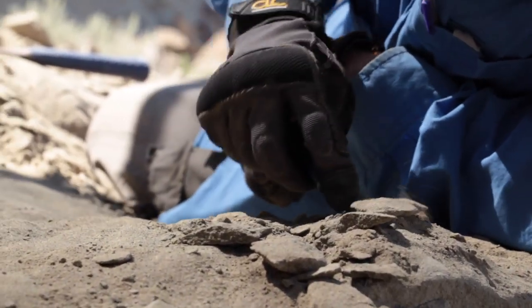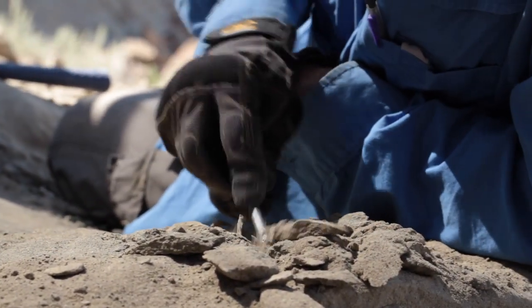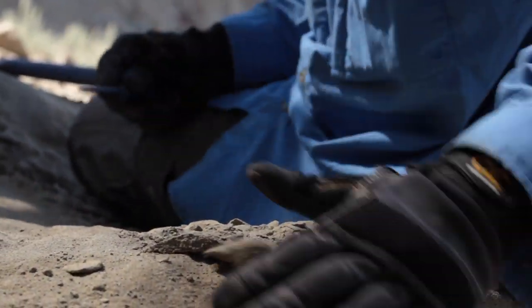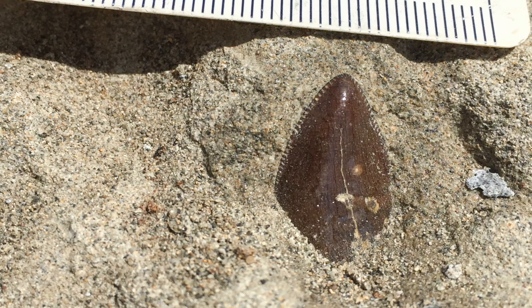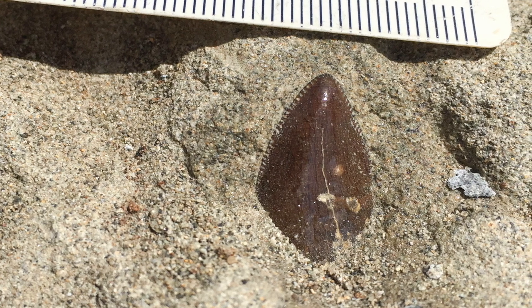I stuck my awl in the sand and it went tink, and I was like, ooh, that sounds really hard. So I just flipped the sand off and out popped a beautiful maxillary tooth of a T-Rex. You can see the serrated edges on it and everything.